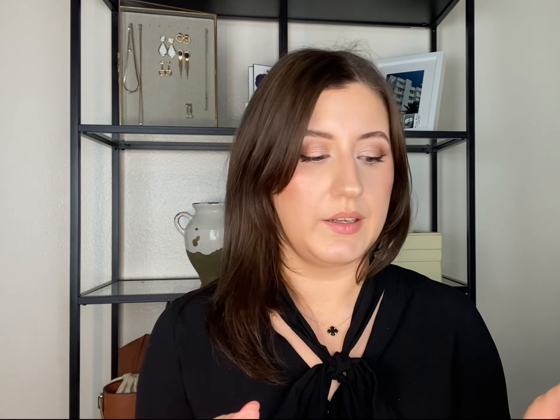For brows, I've been using the NYX Lift & Snatch Brow Pen. I talk about this every time I film a favorites video — it's really affordable, a lot better than Urban Decay, lasts longer, and stays on throughout the whole day.